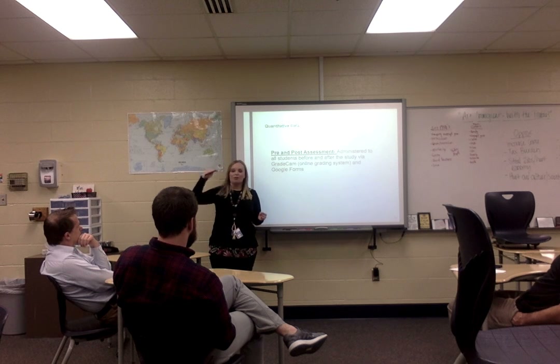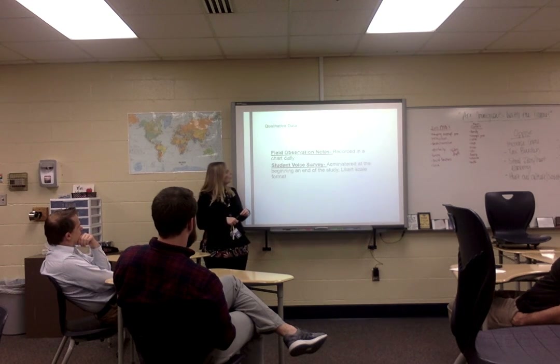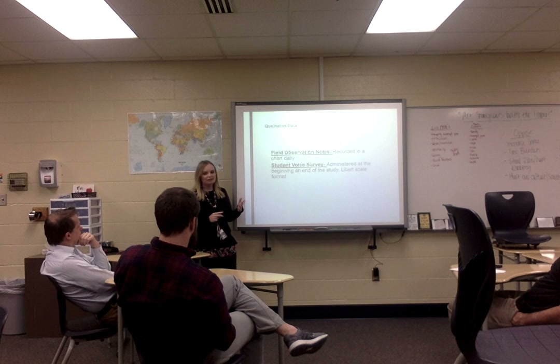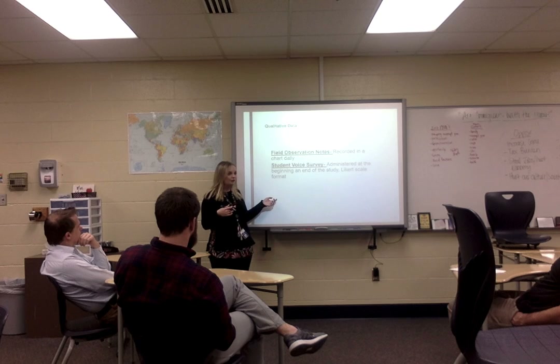GradeCam even breaks it down by question — for example, how many students missed question number three. It's really meaningful. Qualitative data was collected through field observation notes — I used a graphic organizer every day as I was conferring with students. Student voice surveys were also used at the beginning of the study in a Likert scale format, to gauge how students felt about using one-to-one technology.